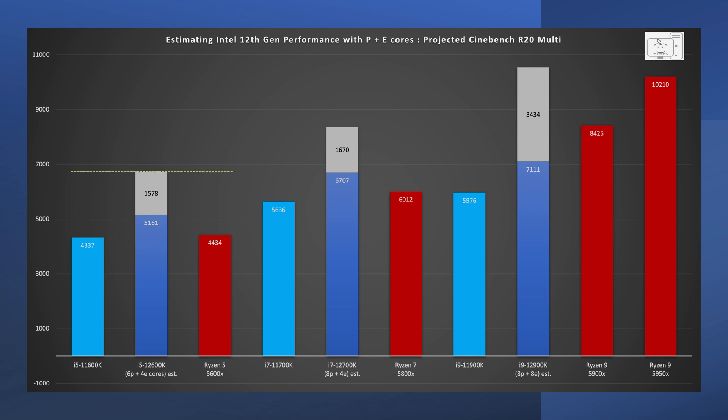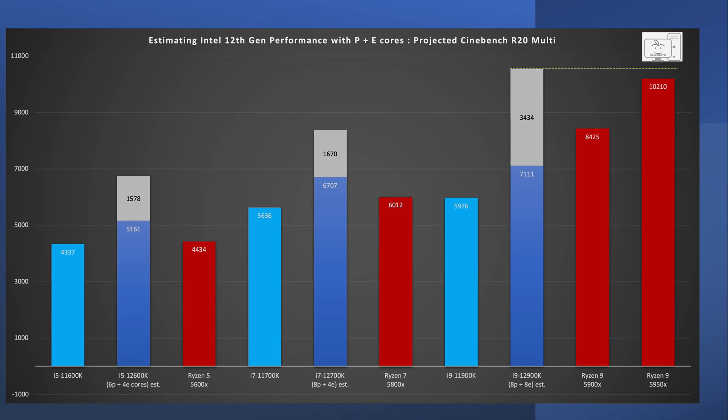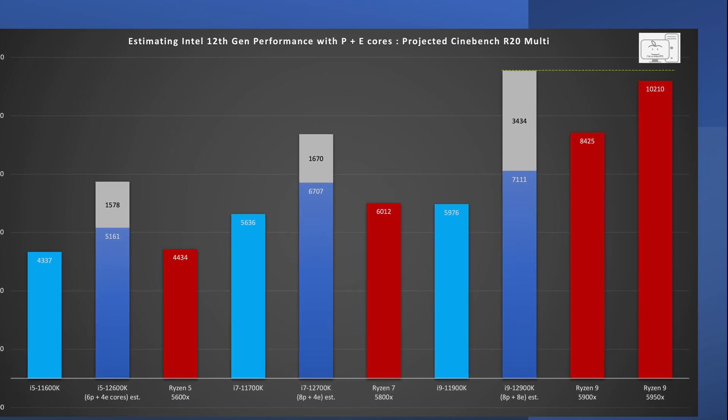The i5 is now not only crushing the Ryzen 5, it is beating the Ryzen 7. And when we look at the i7, it is now crushing the Ryzen 7 and is on par with the Ryzen 9 5900X with 12 cores. Finally, the i9 with not just 4 efficiency cores like the i5 and i7, but with 8 efficiency cores, has a score that now beats the mighty Ryzen 9 5950X. By going through this exercise, I now understand why Intel went with what I termed in my last video the opposite philosophy.